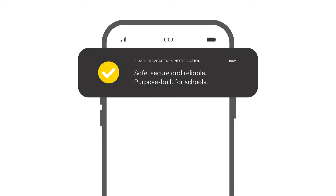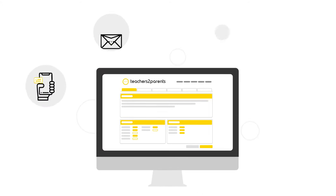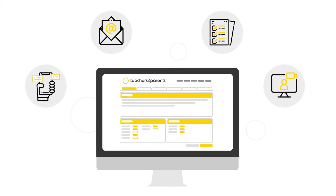Teachers2Parents also offers an easy-to-use app for families to view school communications and payments in one place. We're the UK's most loved parental engagement tool, and for good reason.